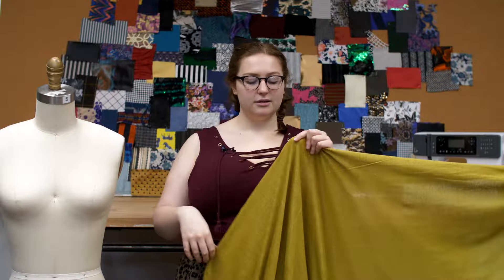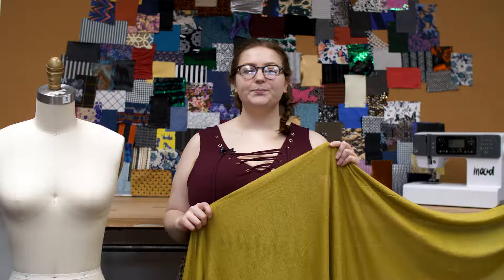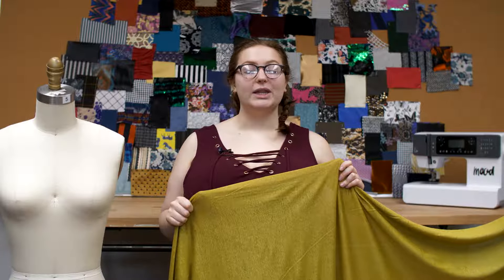It has a soft hand even with the metallic laminate, which can feel rough sometimes. This product has a weft stretch, and it is slightly sheer with a relaxed drape.